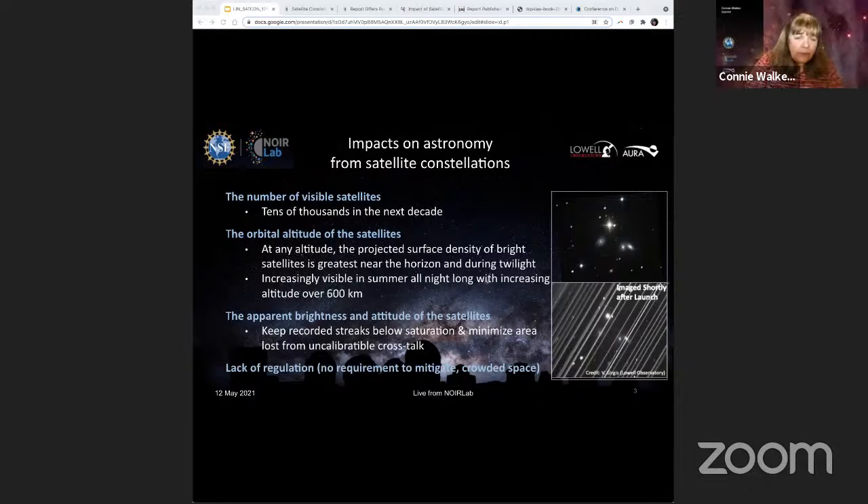The second factor is the orbital altitude of the satellites and their density — how many are in a particular area. The impact will be greatest at low elevation and during twilight hours, especially. But this is where a lot of incredible science goes on, for instance the detection of near-Earth asteroids. Increasing orbital altitude to over 600 kilometers will actually increase their visibility all night long, because satellites are in the sunlight for more of the night the higher in altitude they go — less chance to be in Earth's shadow.